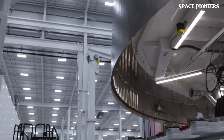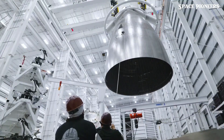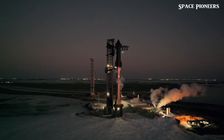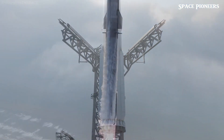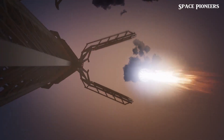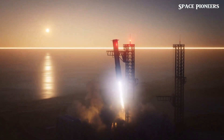Beyond its height, Giga Bay's footprint will be enormous. As the Star Factory ramps up output, SpaceX will need a larger facility to handle stacking, stage integration, and post-flight refurbishments. Some have speculated that Giga Bay could even handle full Starship stacks, but that's more likely to remain the launch pad's job. Still, the sheer scale of Giga Bay will mark a new era for Starbase.